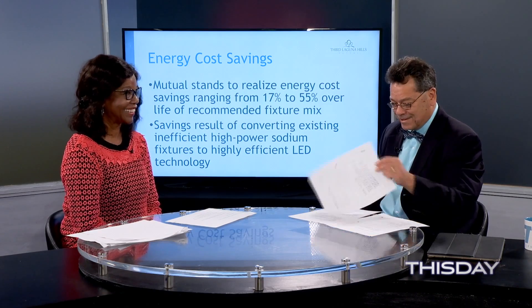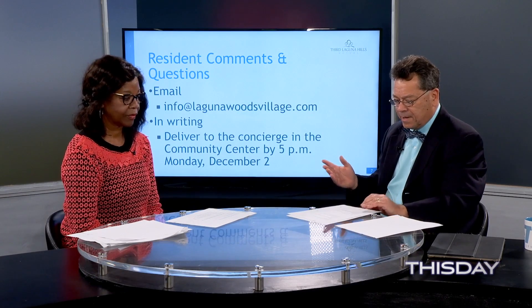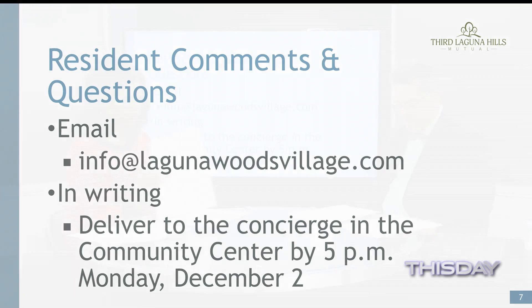And it's a lot cooler, which is nice. If you have questions or feedback, there are a couple of options: you can email info@LagunaWoodsVillage.com, or write your comments on a piece of paper and deliver it to the concierge in the community center. We need that by 5 p.m. on Monday, December 2nd. The special MNC meeting is going to happen on Wednesday, December 11th.